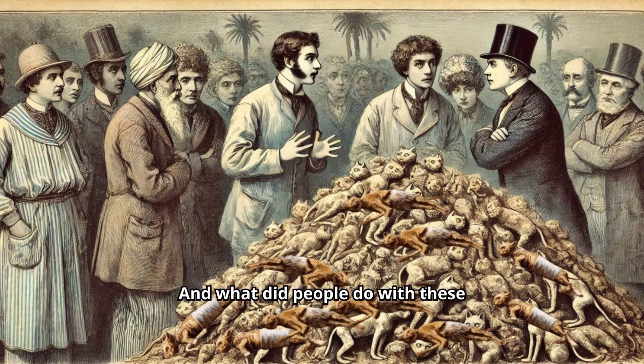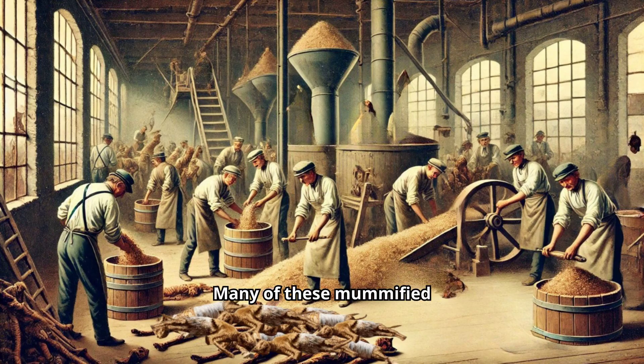And what did people do with these mummified felines? You're thinking they'd go in museums or on fancy display, right? Oh no, that would be too classy. Many of these mummified cats were ground up and used as fertilizer. Your garden's finest might just have been fed with the remains of ancient Egyptian cats. Who knew mummified kitty dust could make your roses bloom?